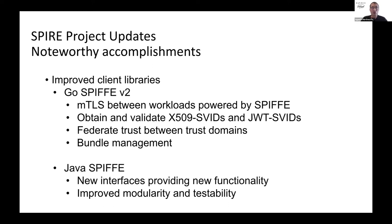A lot of work has also been done in the Java SPIFFE library to provide new functionality through new interfaces, and all this has been done in a more modular way that makes the library easier to test.